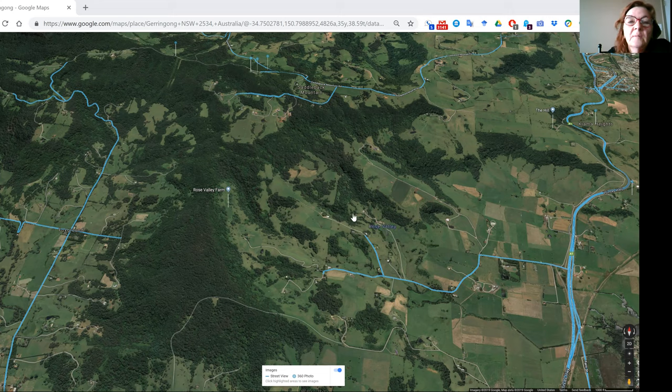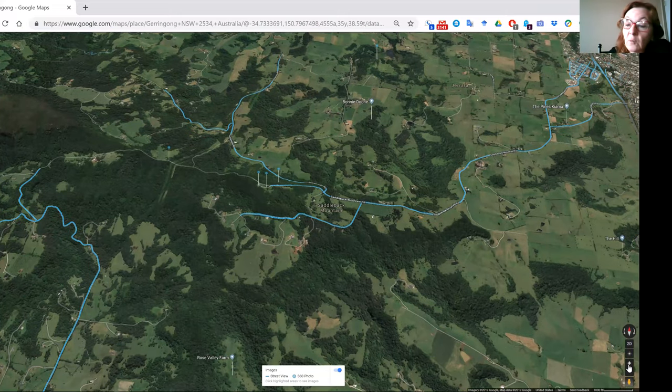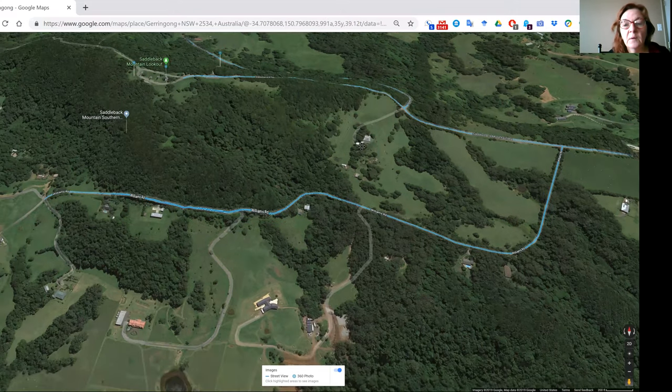There's Rose Valley. Some water comes from Saddleback Mountain, so let's have a look at Saddleback Mountain. These are billion-dollar properties. For the record, I don't know these people at all and I haven't designed for any of them.